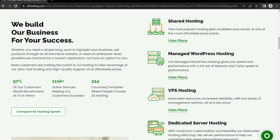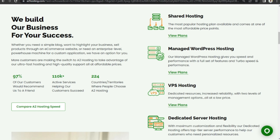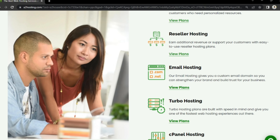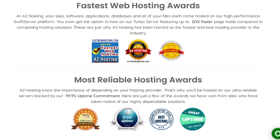They offer a wide range of hosting solutions, including shared hosting, VPS hosting, dedicated hosting, and reseller hosting. A2 Hosting takes pride in its commitment to speed and reliability.